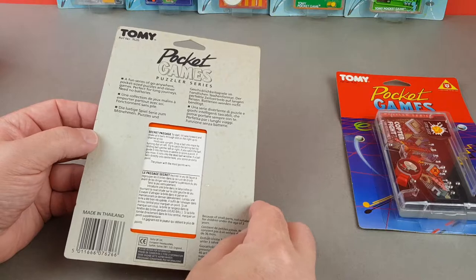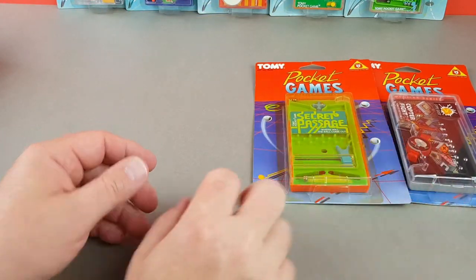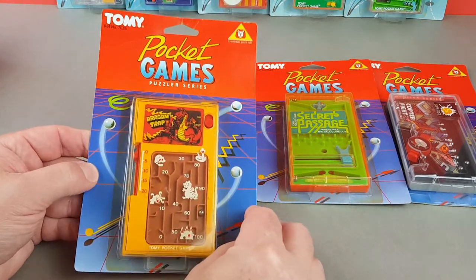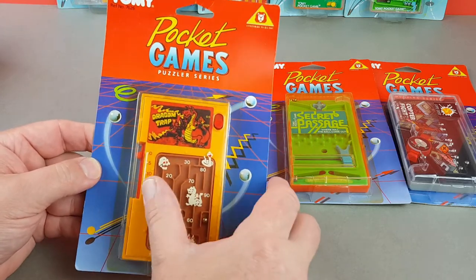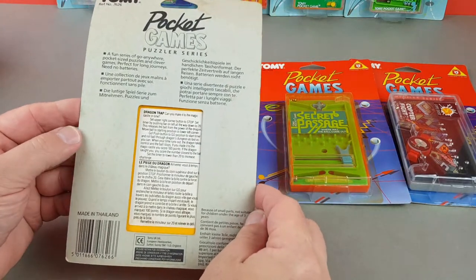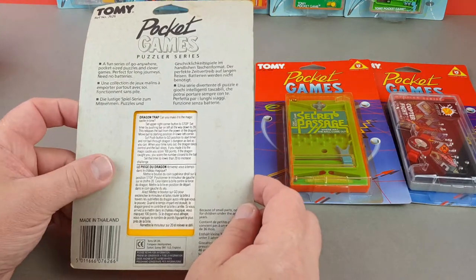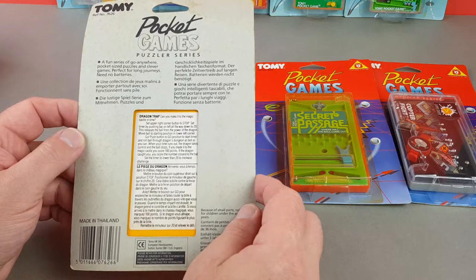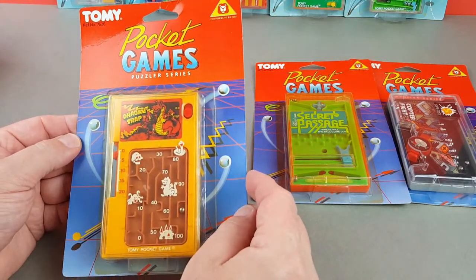The rest I put on eBay at about £10 to £15 each, and that's pretty much what you can get them for today. You do need to be a little bit persistent though, because the games themselves turn up — particularly if you know the name of them, like Dragon Trap. The trick is to try and find them still carded and mint on card, and that's a much harder proposition. As far as I know there are just 15 in the series, although they came in an assortment of 36.